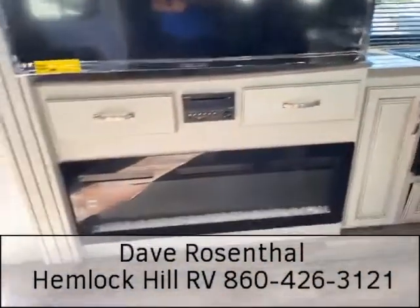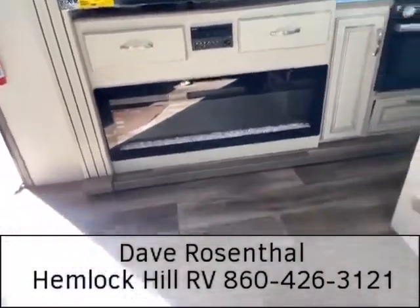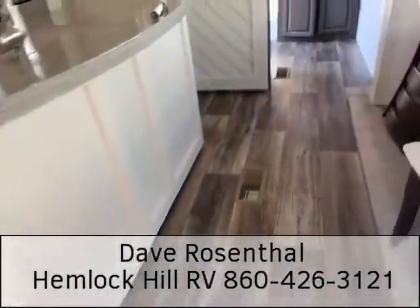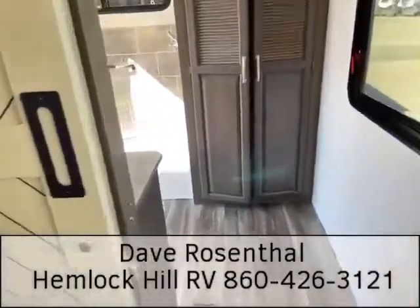The 50,500 BTU fireplace up front comes with a Bluetooth-compatible radio. Underneath our feet we have a 35,000 BTU furnace, and two 15,000 BTU air conditioners above us as well.